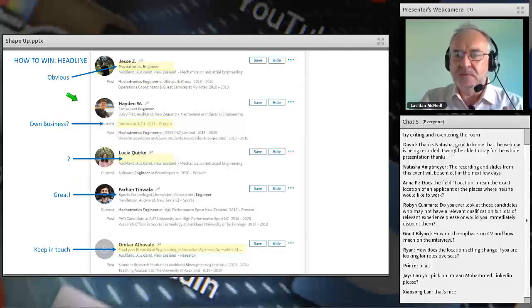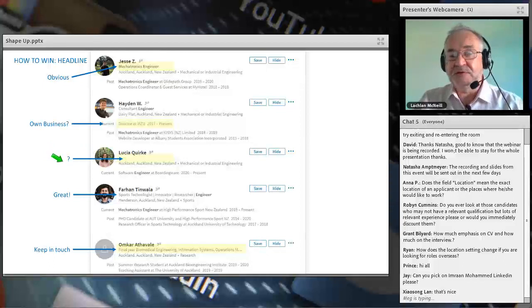Looking at real headline examples: Jesse just says 'mechatronics engineer' — how much more could he do? Another candidate has 'director at Visa' — I can't find the company, I assume he has his own business. Lucia hasn't put anything in her headline — I don't know if she doesn't know how to use LinkedIn or isn't interested, but it doesn't give the best impression. Farron is smart — he's a mechatronics engineer and PhD candidate who also tells me right in that line he's a sports technologist, innovator, researcher, and engineer. Omkar says 'final year student' — if I'm interested in a biotech engineering student, I can contact him now to get him as a great graduate.